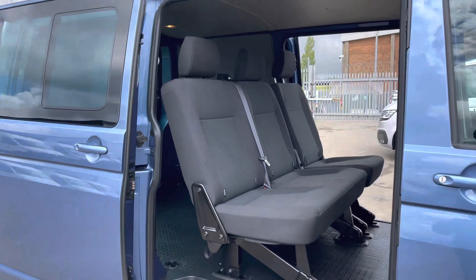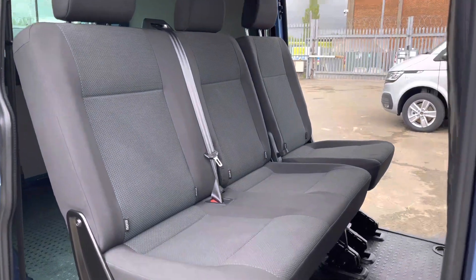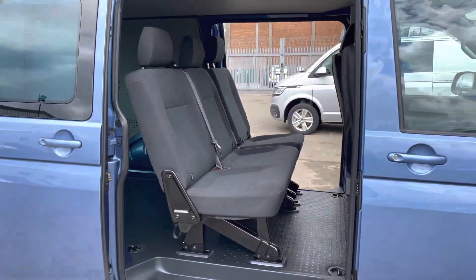Opening up one of the twin sliding doors on this Combi reveals an extremely spacious seating area where you will find your three-seater bench, which is split into a 2/1 format.